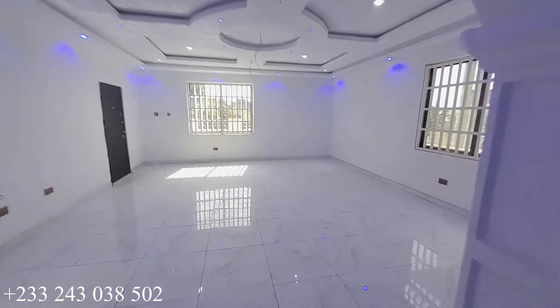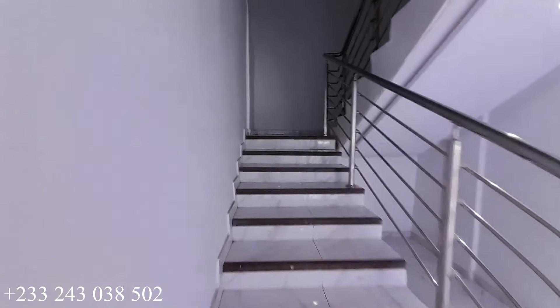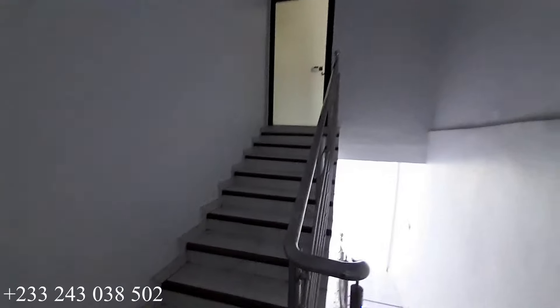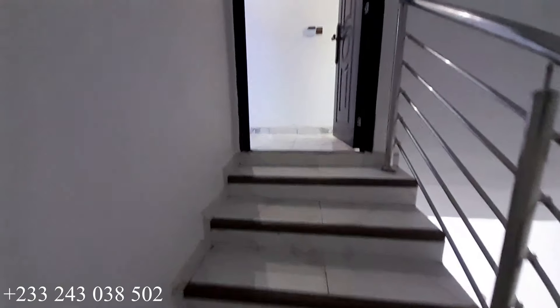Back to the living area, let's head towards the top floor — the bedrooms are on the top floor. This is the stairway. This is the view from here, and that is the ceiling up here.